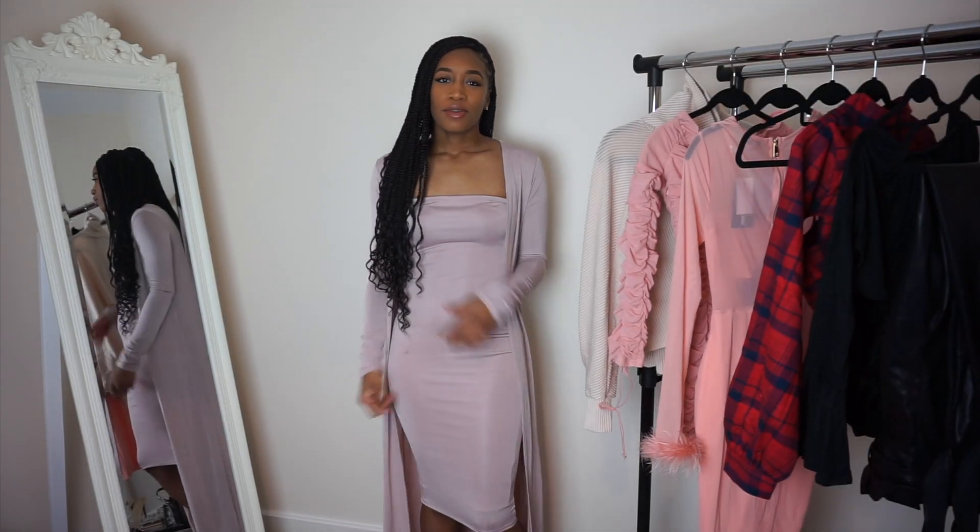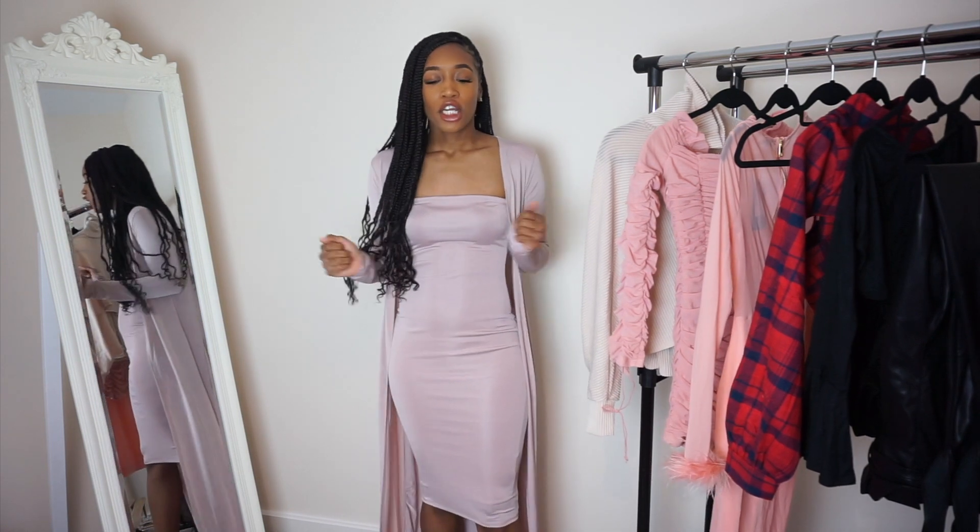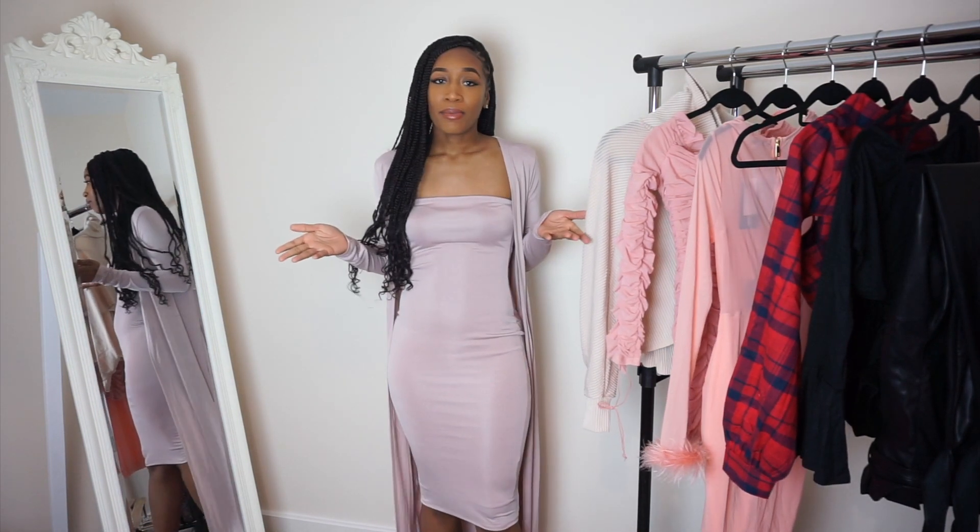What's up, YouTube? It's your girl De'Ara Deshaies, back at it with another video. Today I'm going to be doing a Fashion Nova try-on haul, and I told y'all I was coming with that fire. I'm giving the people what they want.